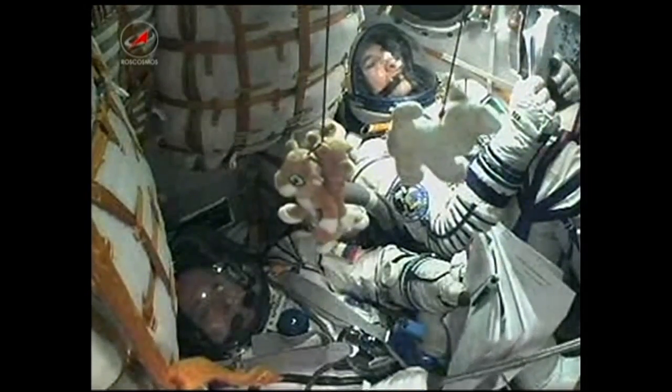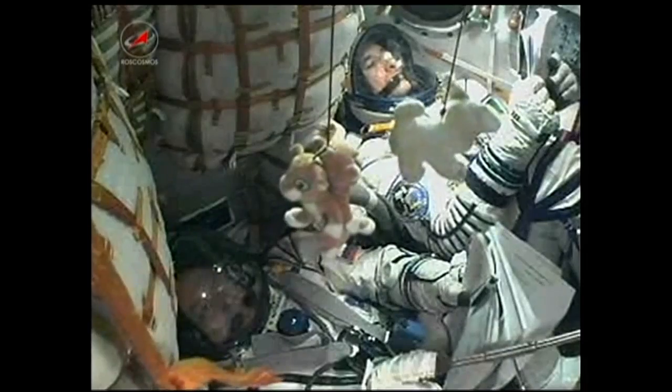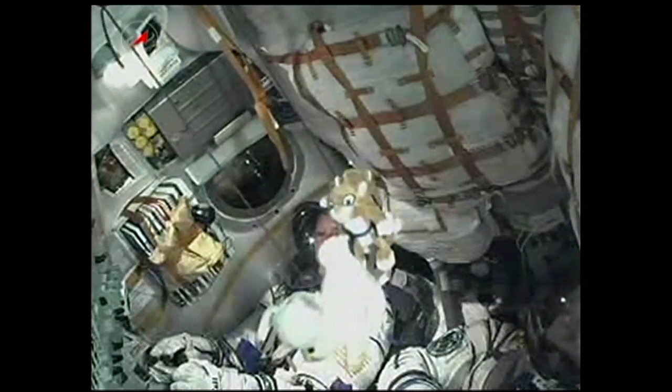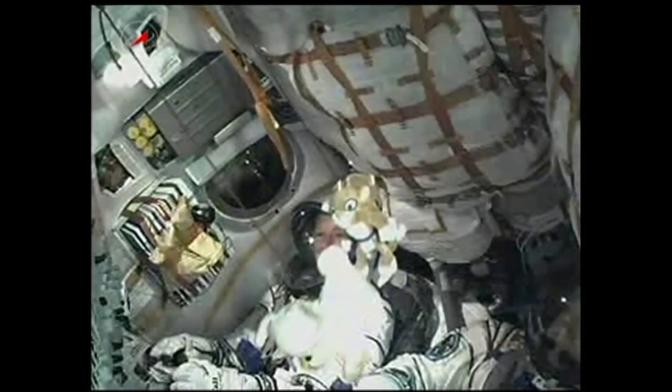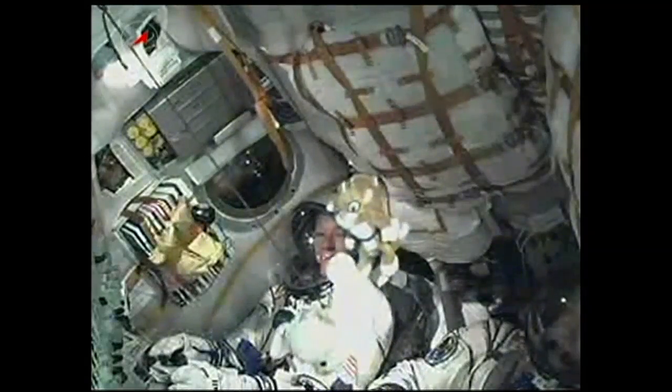Shroud jettison has been confirmed. The rocket's altitude is now approximately 48 miles. Soyuz is traveling at approximately 4,700 miles an hour. Mission Control Moscow reports all parameters are normal. Second stage engines are in normal operation and the Soyuz core stage is performing as expected.